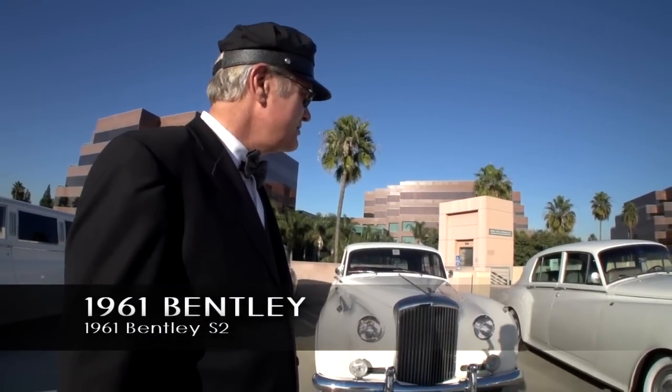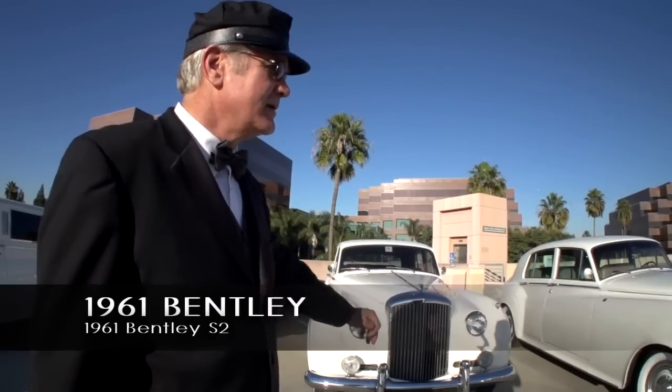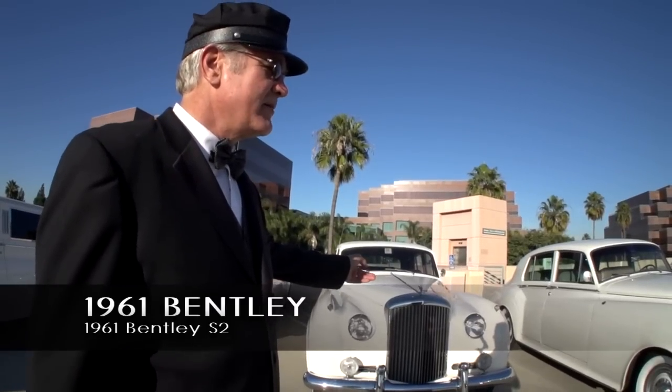1961 Bentley S2 — same as the Silver Cloud II, only the Bentley version, which has a different grille. We bought the car; it originally came from Arizona.